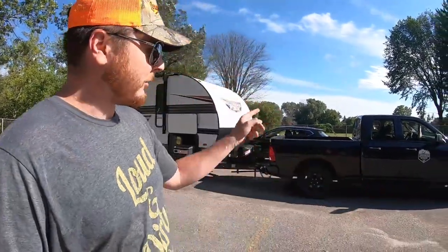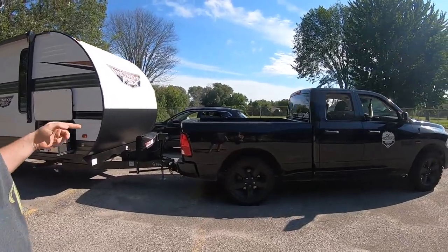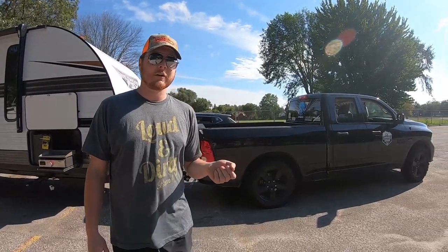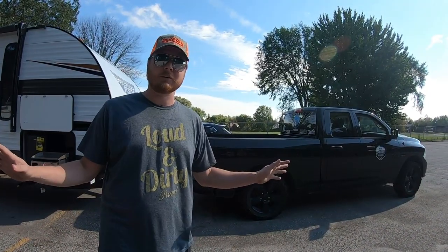Before we start the tour, I want to talk about tow ability using a half-ton truck. Most half-ton trucks out there are pretty much useless for towing — not because of tow rating, but because of payload capacity — that's a whole other video. But with all the numbers, this truck works; it's technically road legal.